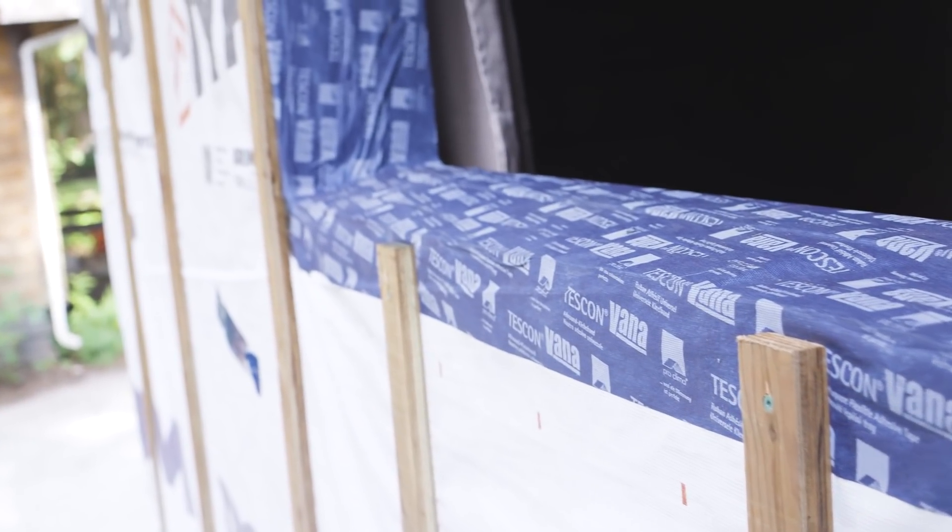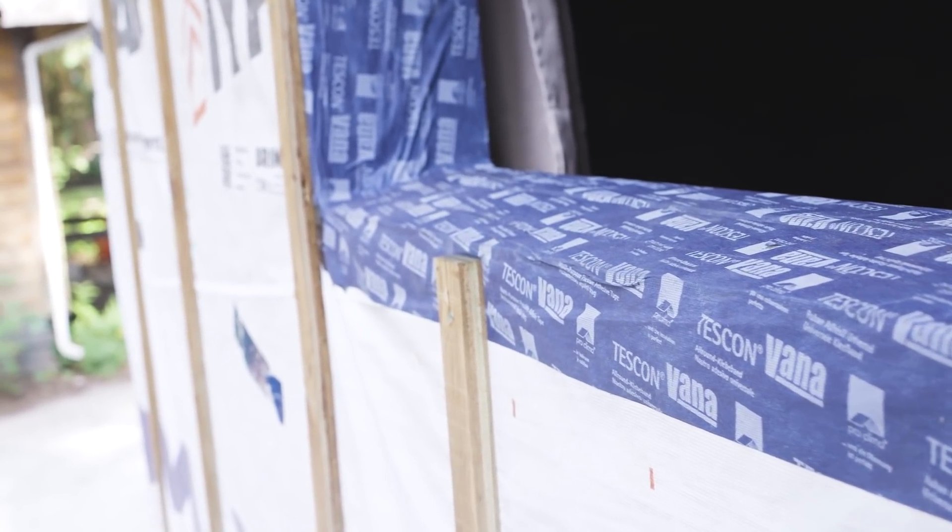On top of the insulation we've installed an airtight membrane, which was made airtight with a detailed taping strategy, making sure that we were able to connect it to the roof and connect it to the wrap around the foundation.